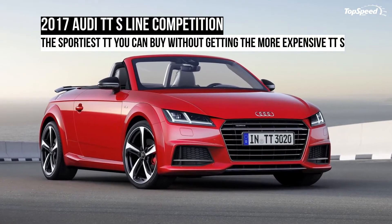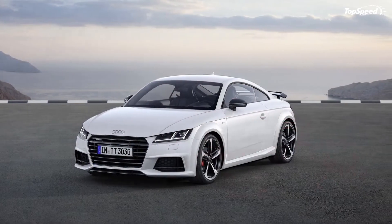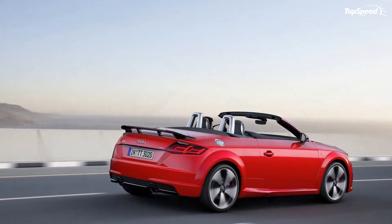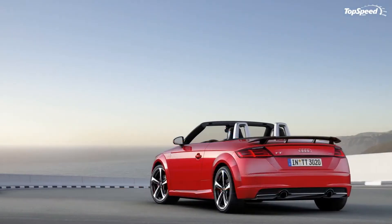In 2016, Audi introduced a new limited edition model, the TT S-Line Competition, in Europe. Much like previous special edition TTs, such as the Volari for instance, the S-Line Competition comes with a number of unique features, extra standard equipment, and a special sticker that brings savings compared to regular models specced in a similar way.